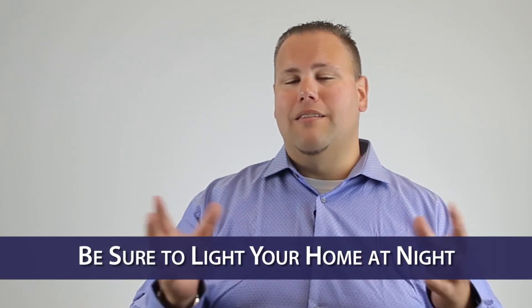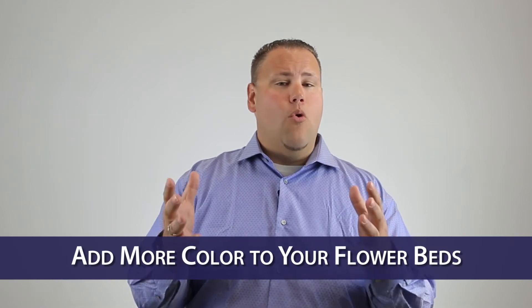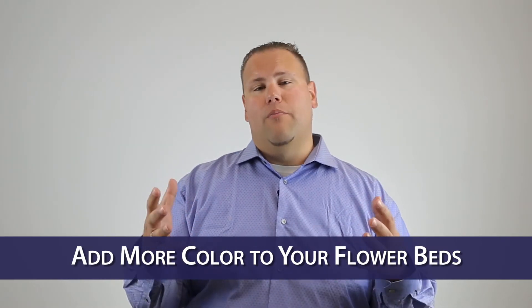Whenever buyers are seriously considering your home, they'll drive by and look at it in the after hours. So after dark, it's really nice to have some landscape lighting or nighttime lighting out in the flower beds to make your home the most presentable. Also in the flower beds, consider adding more color to make it more vibrant. You can get several shrubs, annuals and perennials to be able to make your home show in the best light possible.